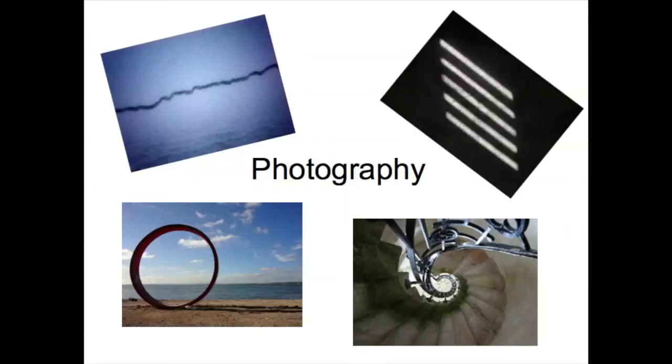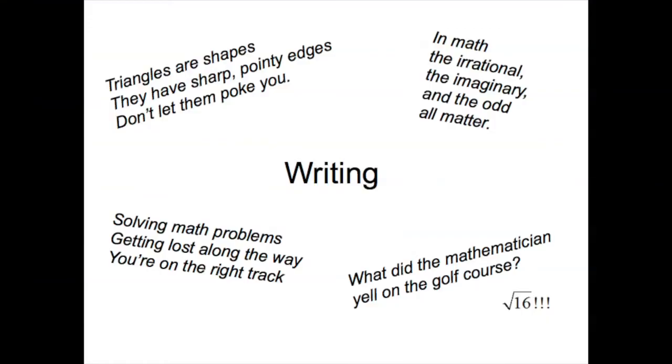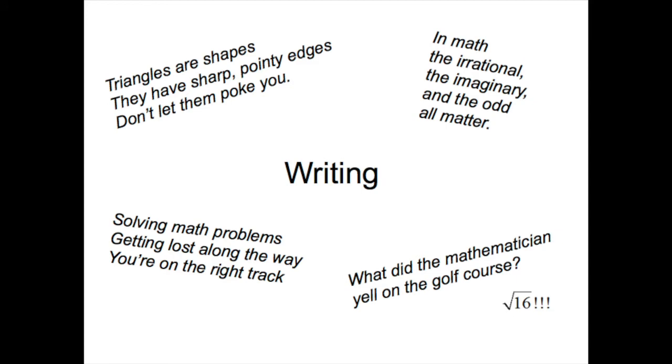Photography is another way that I try to bring creativity into the classroom and move mathematics outside the classroom, by making students aware of the math that's all around them and encouraging them to capture and share it. Creative writing is another surprising place where students can exercise creative power over mathematical ideas — maybe a haiku, an aphorism, or a corny math joke. These are ways that they can create around mathematical ideas.